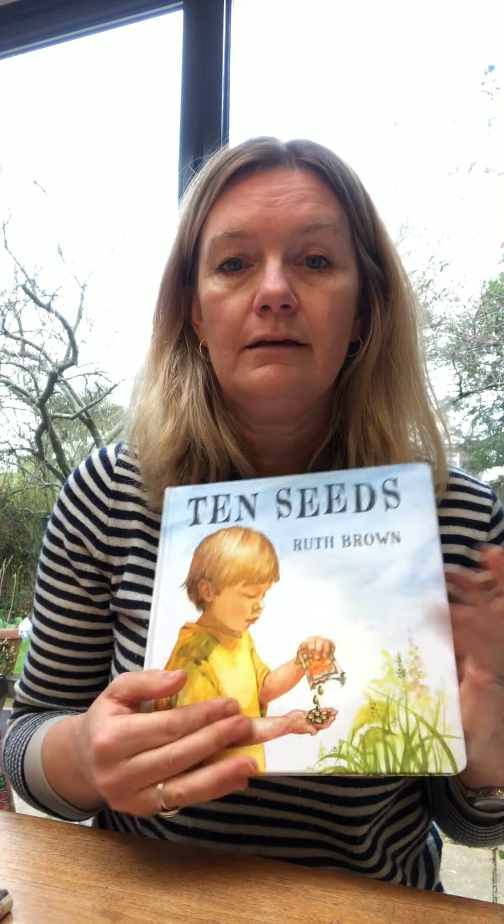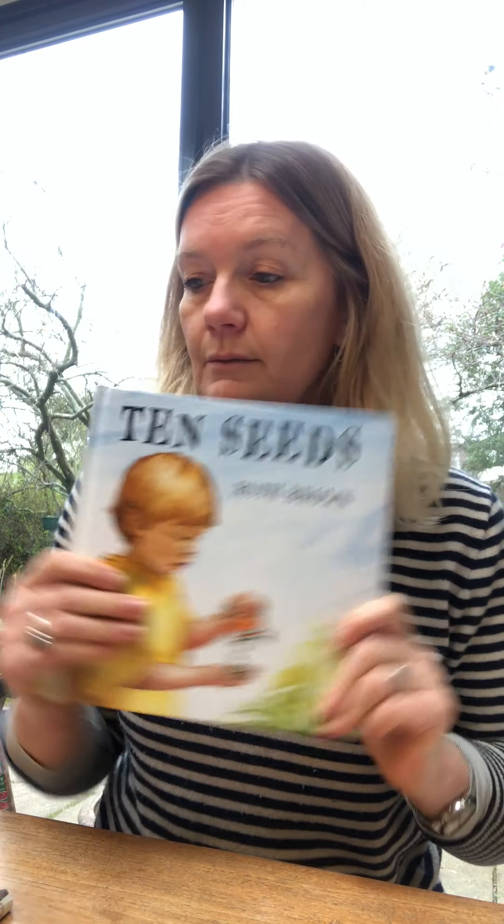It's got really lovely illustrations and it's a nice hardback book. So that's Ten Seeds — a counting book.